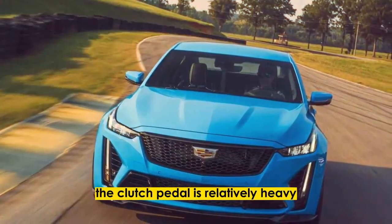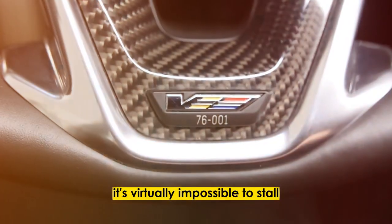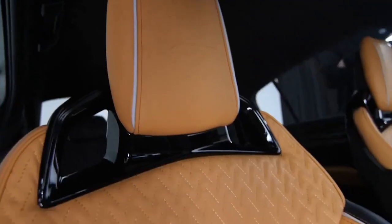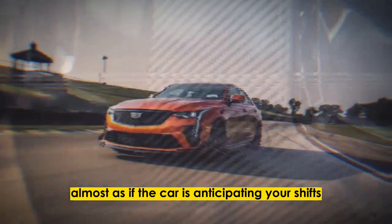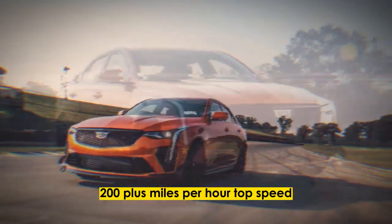The clutch pedal is relatively heavy, but we got used to it quickly. There's so much torque on tap it's virtually impossible to stall, and first gear is so long it never feels jerky to creep along in stop-and-go traffic. The gear lever slides into each gate easily, almost as if the car is anticipating your shifts in a giddy plea to keep accelerating up to the claimed 200-plus miles per hour top speed.